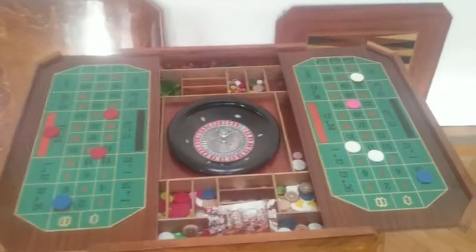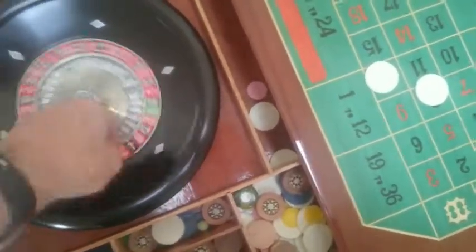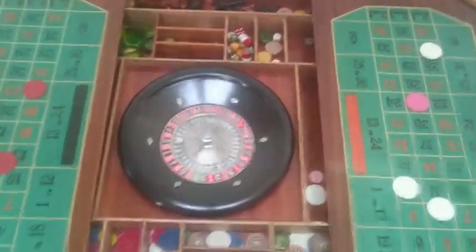Okay, so now let's see the roulette wheel in action. Wheel slow, fall fast. And the winner is Black 17. Yay!